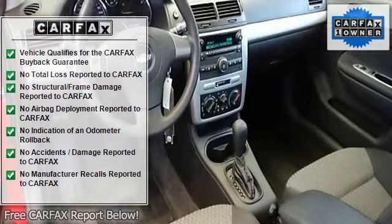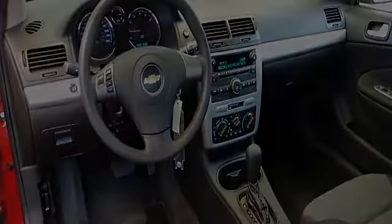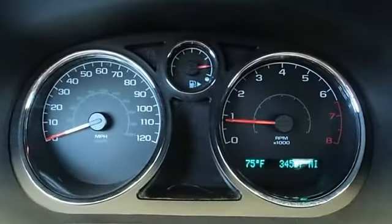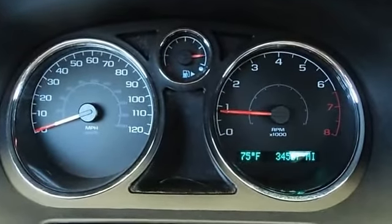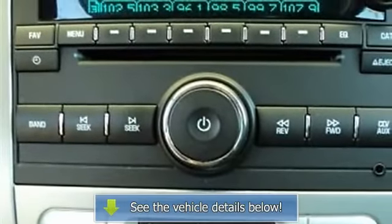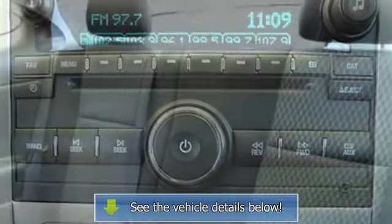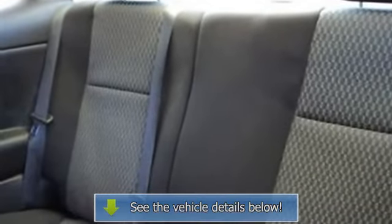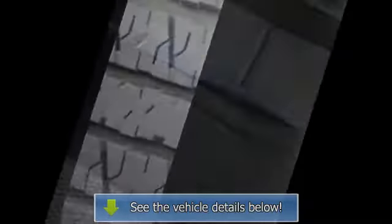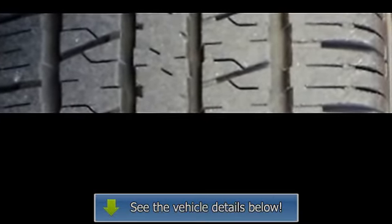Front reading lights, front wheel independent suspension, fully automatic headlights, illuminated entry, low tire pressure warning, MP3 decoder, occupant sensing airbag, outside temperature display, overhead airbag, panic alarm, passenger door bin, passenger vanity mirror, power door mirrors, power steering, power windows, radio data system, rear anti-roll bar, rear reading lights, rear window defroster, remote keyless entry, security system, speed sensing steering, and speed sensitive wipers.